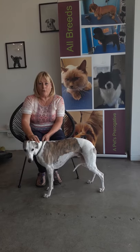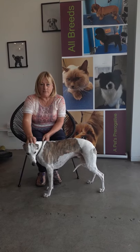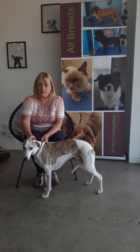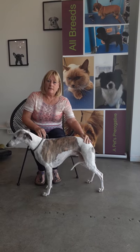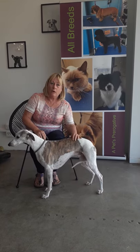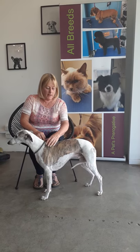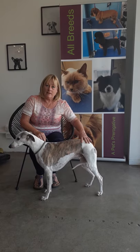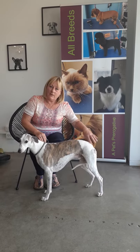This is Yazzie, nine-year-old Whippet. He had FCE, fibrocartilaginous embolism, 14 months ago, and he was paralysed in both hind legs, couldn't walk completely. I came here today because I wanted to ease some of his symptoms, because he's very lame.